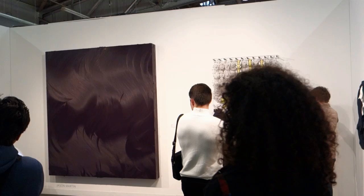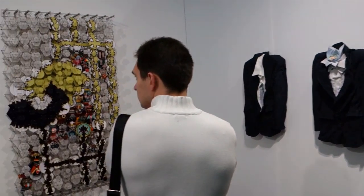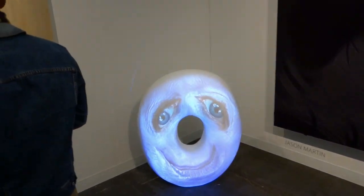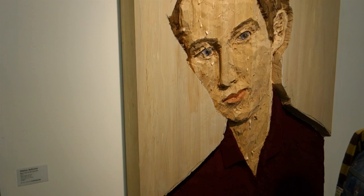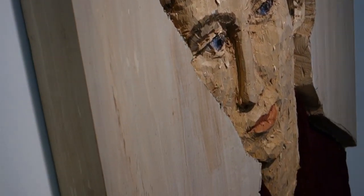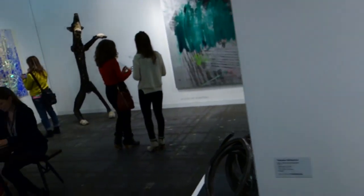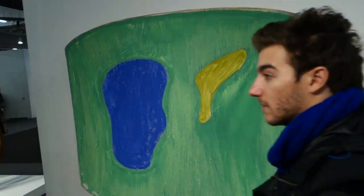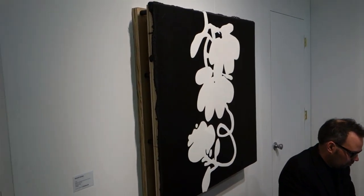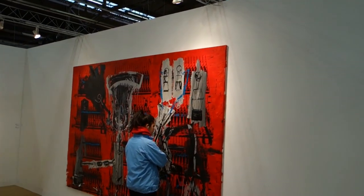Gallery Forsblum Helsinki. That's perfect. Stephen Balkenhol — oh, it's a nice carved wood piece. Good old Ron Gorchoff. Donald Sultan. Cardi Black Box.